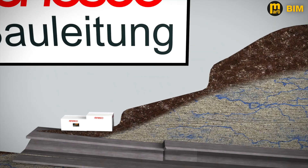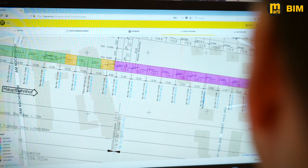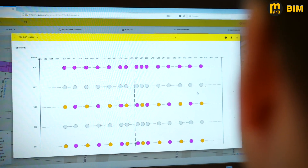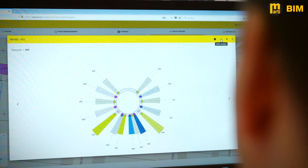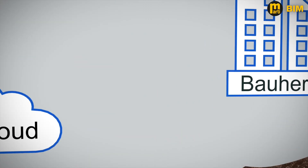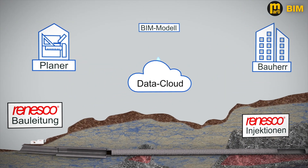All project stakeholders get customized overviews and visualizations adapted to their needs. The injections can be geo-referenced and presented with associated documents and logs. Work progress and quality can be monitored permanently. Simultaneously, the collected data is transmitted to the client's building information model as highly detailed project documentation.